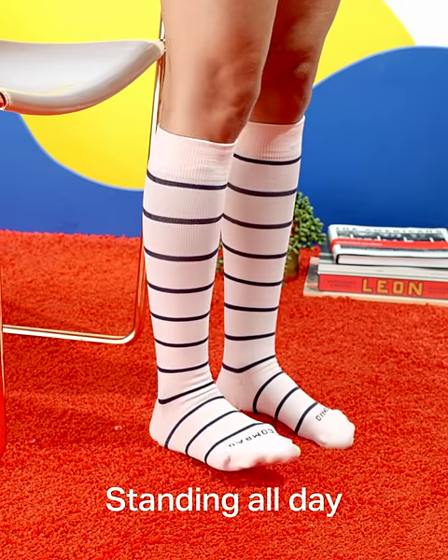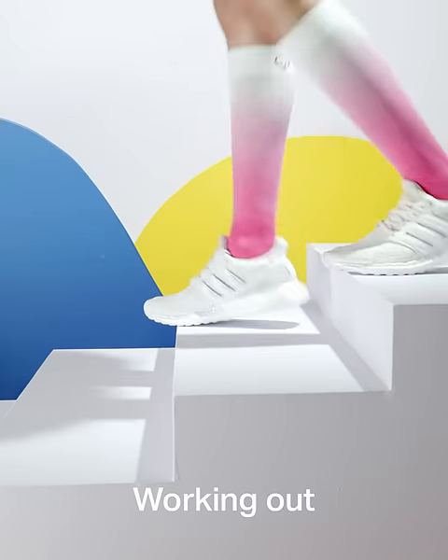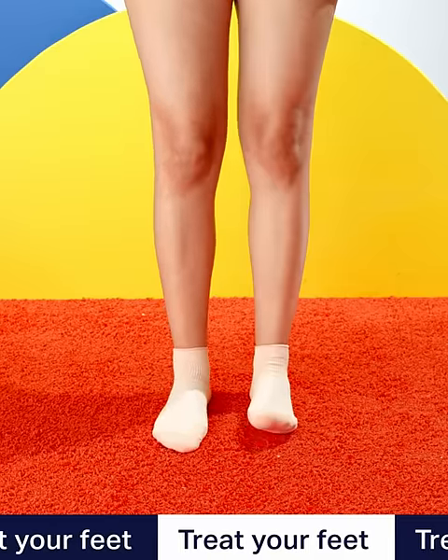If you're on your feet, off your feet, expecting, training, recovering, or exploring, Comrade is here to help.